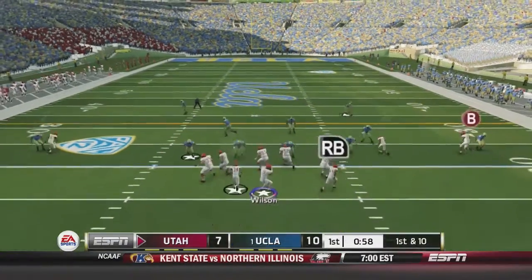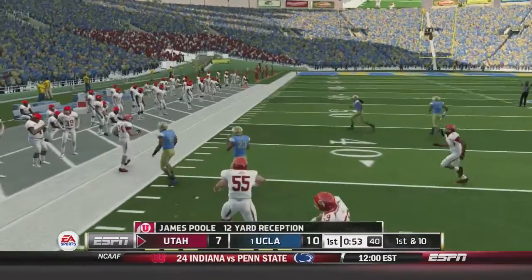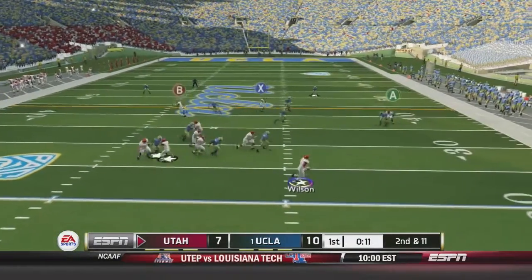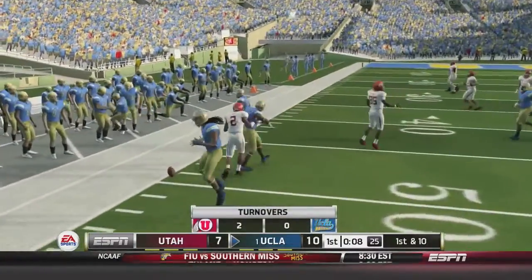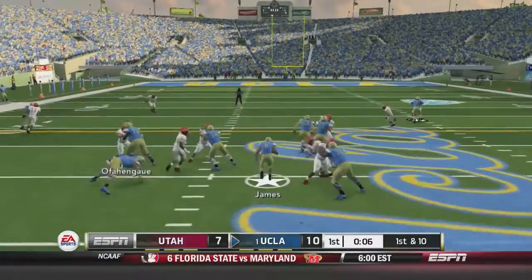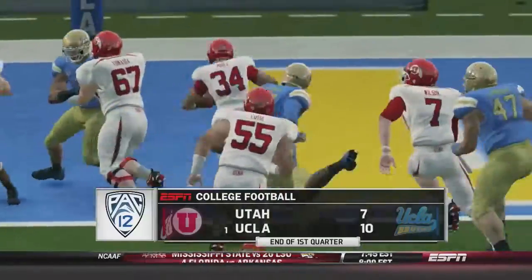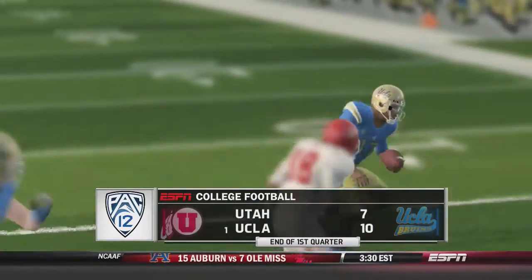Utah has got to answer back. Wilson drops back and dumps it off to James Poole on a screen — Poole's got another first down. Poole's having one heck of a game. Wilson scrambles under pressure and throws — and that one's picked off again by Miles Jack, his second interception of the quarter. That was just an ill-advised throw by Travis Wilson, there was no way he was getting it through there. Jordan James will run for 13 yards, but after the first quarter it's 10 to 7. Utah is out of it by no means — still a great game.